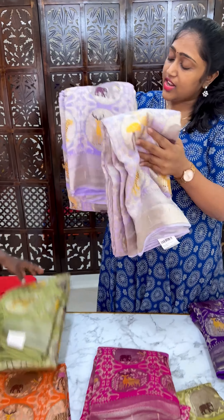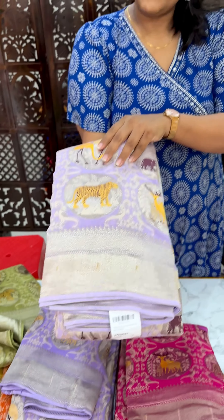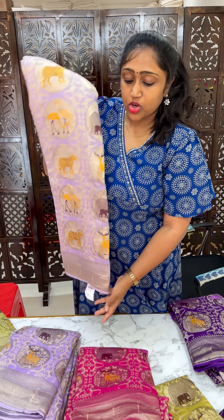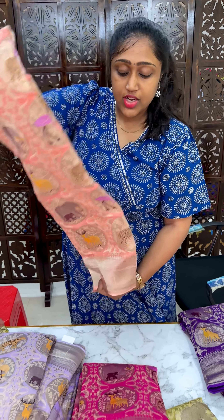This is Lavender color — a small color combination, two shades. This is Light Lavender color combination, Jandudin Banarasi Sari. This is a Baby Peach color combination, also a small color combination.